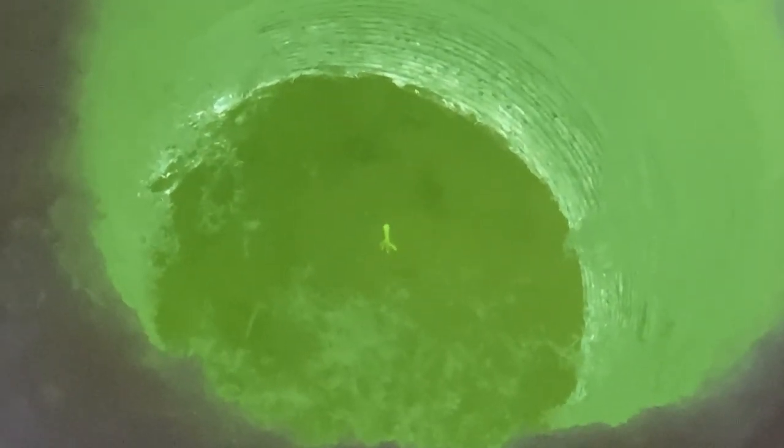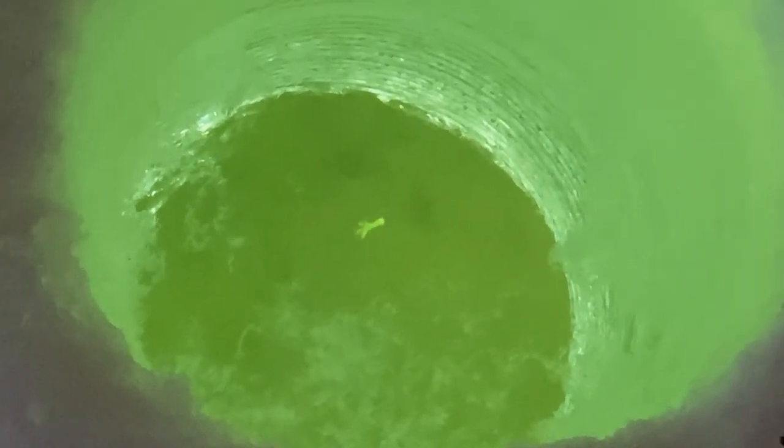It wasn't long after putting our bait in the water that we started seeing some fish come take a look at it. Throughout the course of the morning we found that white jigs with a little bit of worm on them seemed to work the best.